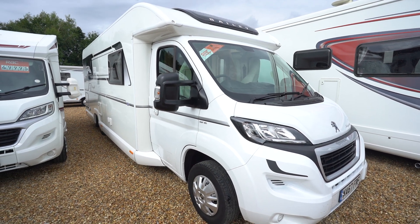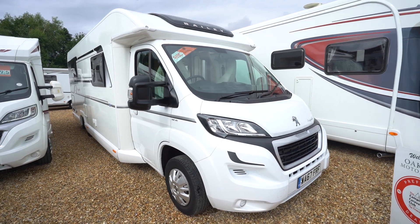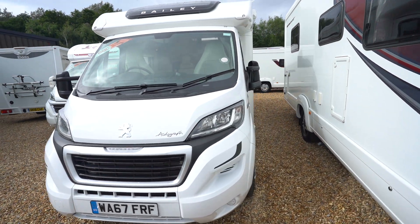Hello everyone, it's Ben from Oaktree here. Today I'll be walking around this lovely Bailey Autograph 79-4i. It's on a 2017-67 registration, in lovely condition.